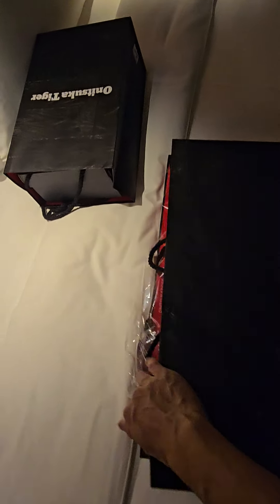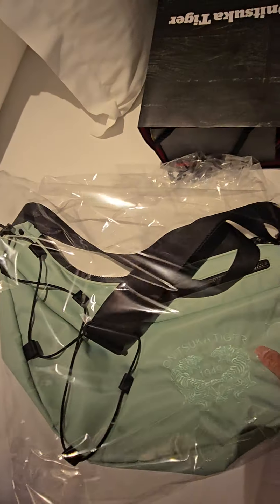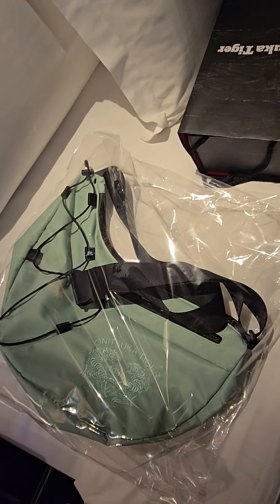Hey guys, just doing a quick recap of some of the stuff we bought from Onitsuka Tiger. Look at this — it's a nice medium-sized messenger slash satchel.